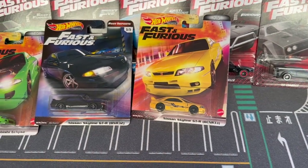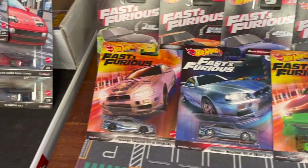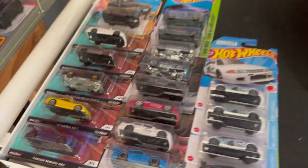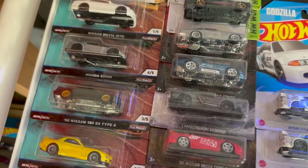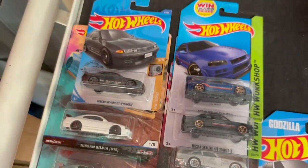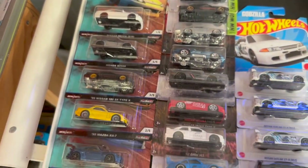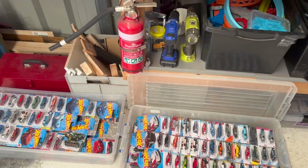I've got quite a few premiums packed away but I'll just have a look over a few that I've taken out. I've also got quite a few mainline Hot Wheels still in tubs — I need to go through those, organize them, sort out the doubles, and find somewhere to hang them up on the wall.